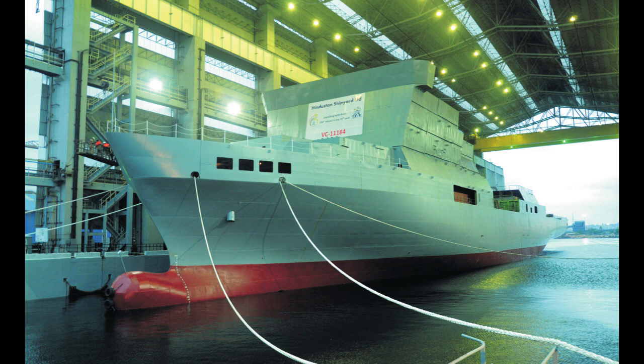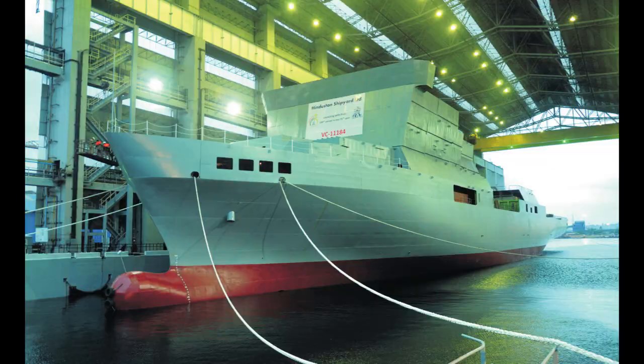PMO-sanctioned and DRDO-owned, the VC 11184 is the designated name of a missile tracking ocean surveillance ship (OSS) constructed by Hindustan Shipyard Limited. One of the largest warships to be built at an Indian yard, weighing in at over 15,000 tons, it has successfully undergone harbor trials and is set to be delivered by December this year.